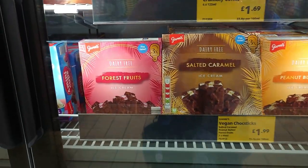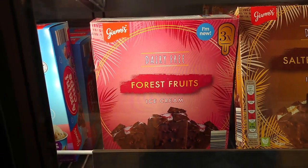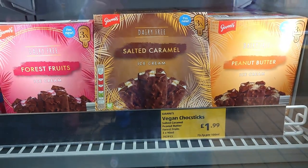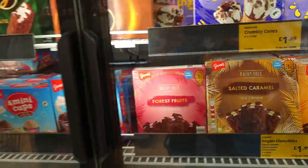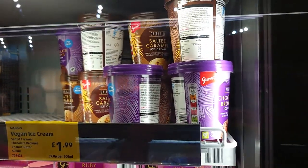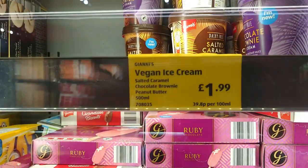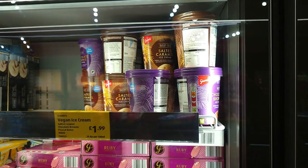The ice lollies at Aldi clearly say dairy-free on the box. You've got a forest fruits one, a salted caramel, and a peanut butter — they're £1.99 for three. And then they've got the equivalent in ice cream tubs up there as well which say dairy-free: salted caramel, chocolate brownie, and no doubt some more flavours. They're £1.99 a tub.